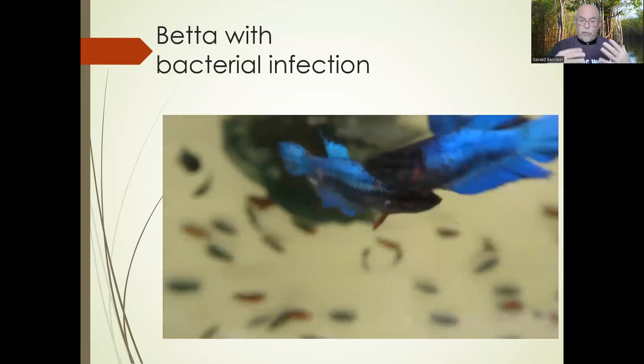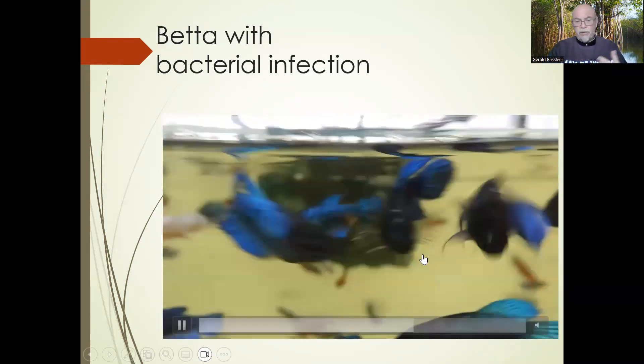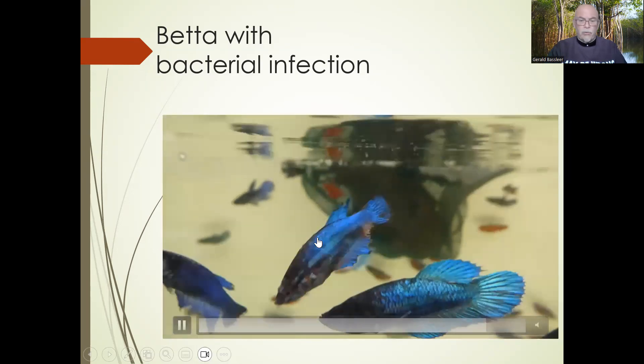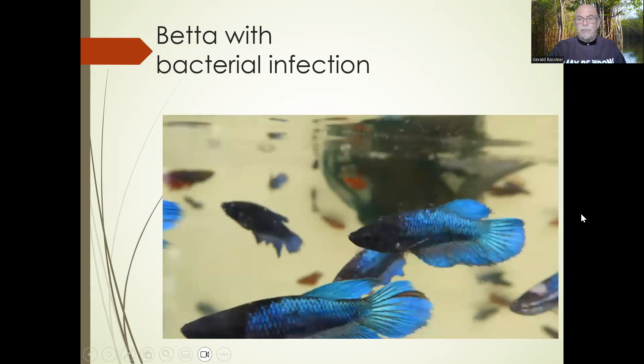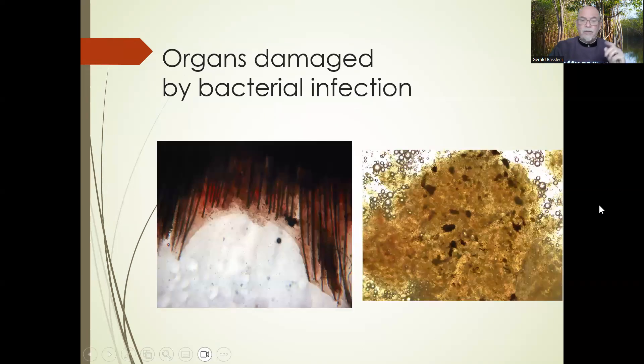Beta with bacterial infections — see the lesions. This is different from mycobacterium: we find white necrotic lesions, some wounds that can be different colors, reddish. Look at these big ulcers. You can see the decayed body, the necrotic reddish bleeding patches — this is typical of a bacterial infection, though it can also be a parasite. Do an examination of the skin — that can help. The bacterial infection damages tissues. Look at the gills: they have a very bad infection and are severely damaged.